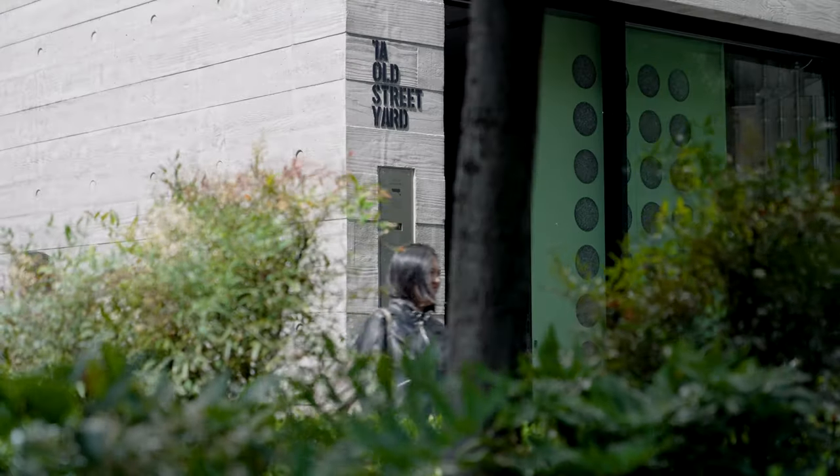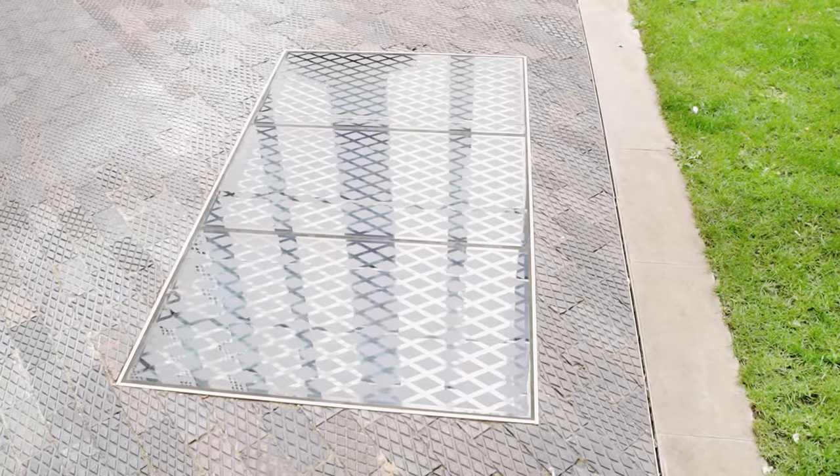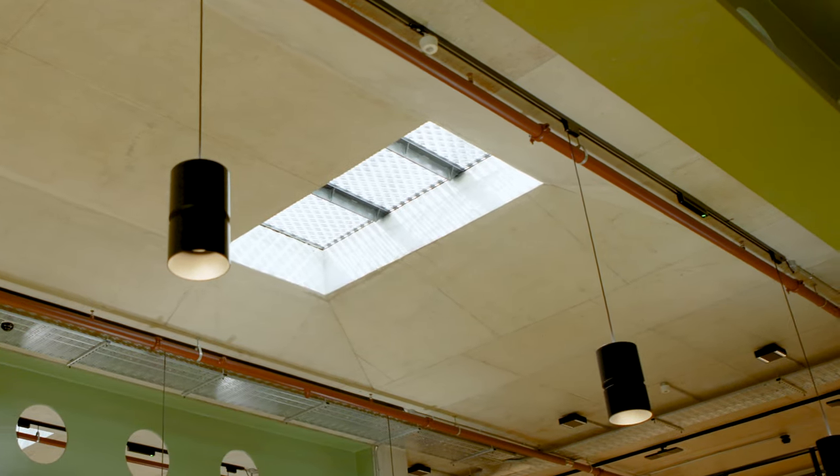Right in the centre of the courtyard are four glazed walk-on roof lights that provide daylight to the basement studio space below.